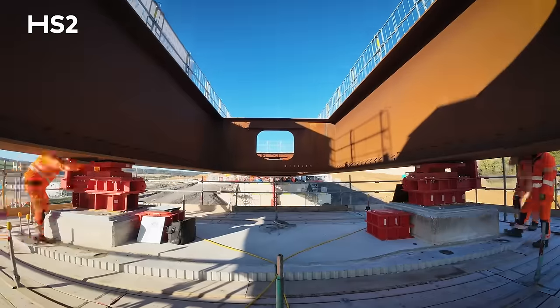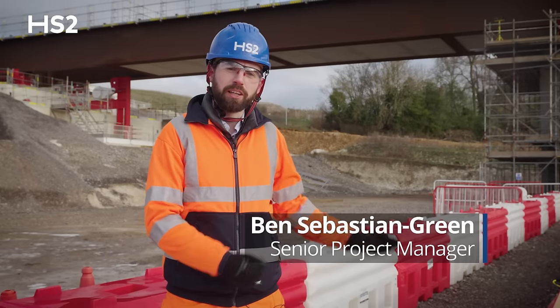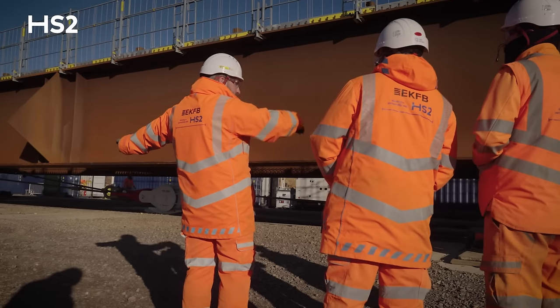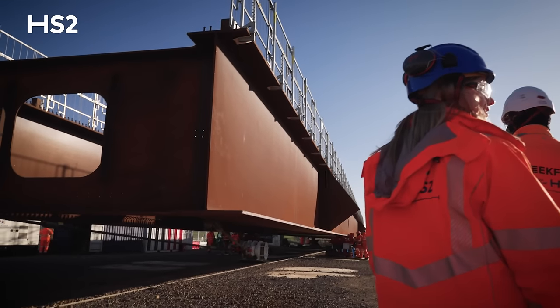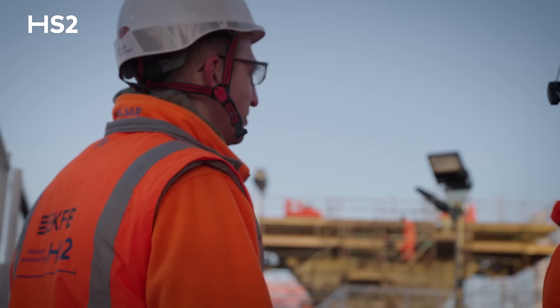Wendover Dean Viaduct is one of 50 major viaducts. The viaduct we have here behind us is a launched viaduct where we slide the deck. This is a massively complicated operation that's been planned between our expert contractors EKFB, our designers ASC, and our architects Moxon.